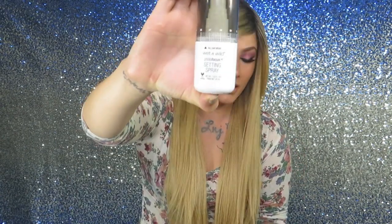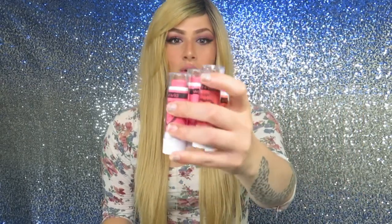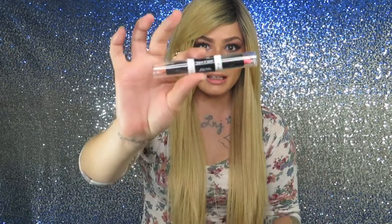I also have the Photo Focus Setting Spray, the Wet n Wild Photo Focus Foundation, four of the eyeshadow trios, five of the highlighters, four of the blush and lip gloss sets, a contouring cream stick, a highlighting stick, a lipstick, a contour palette, and also the eyeliner.